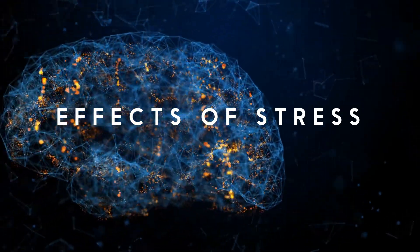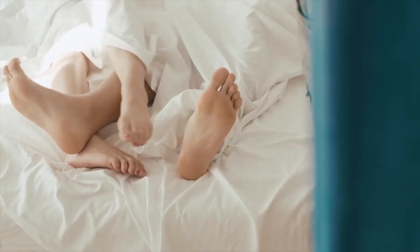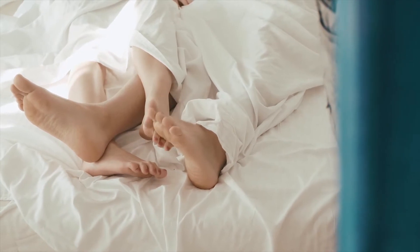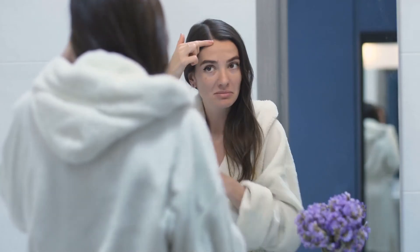If you often experience stress, then you will face terrible consequences. This manifests itself in increased or decreased appetite, a decrease in bone density, mood swings, decreased sexual desire, impaired memory and learning ability, a change in menstrual cycle, and a decrease in muscle mass.